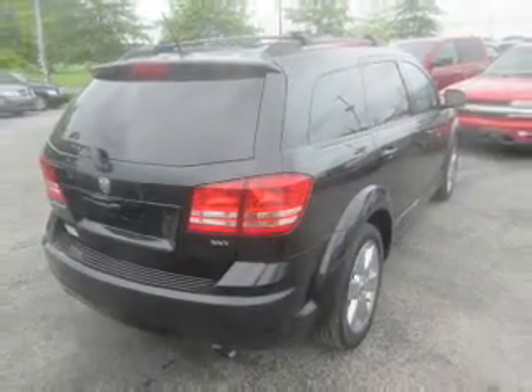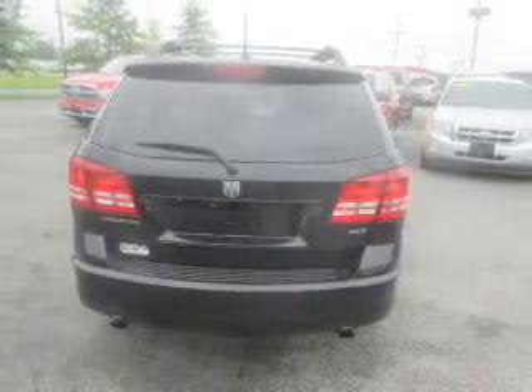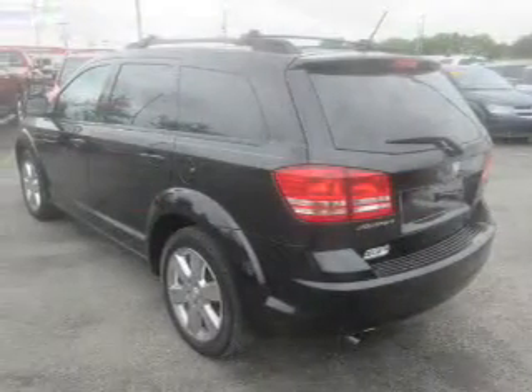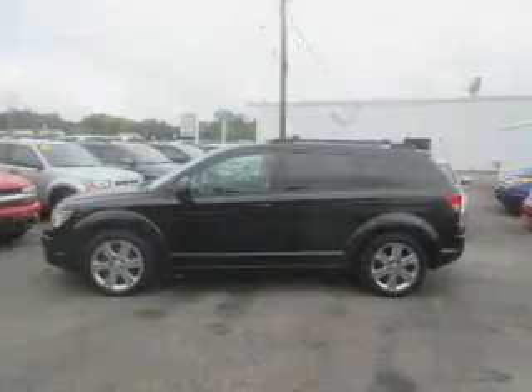The features include a power sunroof, auto dimming mirrors, an alarm system, keyless entry, independent suspension, brake assist, traction control, stability control, anti-lock brakes, and privacy glass. Inside you'll find heated seats,